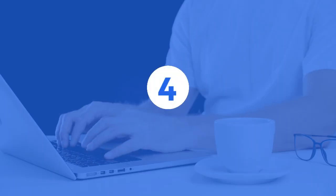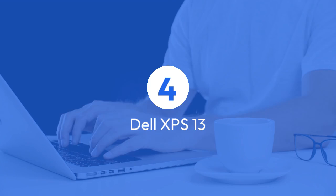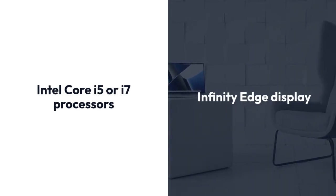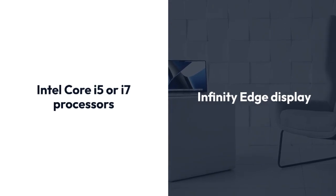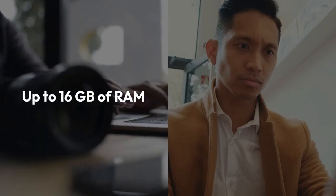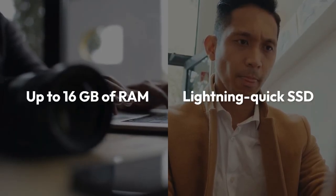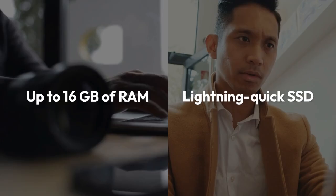4. Dell XPS 13, a premium laptop that's as stunning as it is powerful. Featuring an infinity-edge display and powered by Intel Core i5 or i7 processors, this sleek machine maximizes screen space while delivering blazing-fast performance. With its lightning-quick SSD and up to 16 GB of RAM, you'll breeze through your coding assignments with ease.